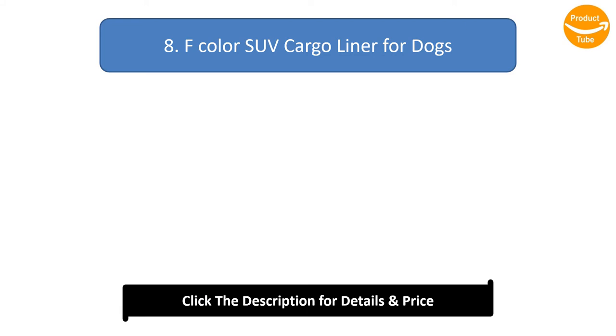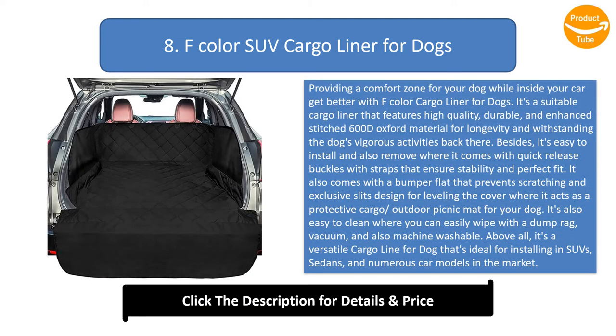Number 8: F-Color SUV Cargo Liner for Dogs. Providing a comfort zone for your dog while inside your car gets better with the F-Color Cargo Liner for Dogs. It's a suitable cargo liner featuring high quality, durable, and enhanced stitched 600D Oxford material for longevity and withstanding the dog's vigorous activities. It's easy to install and remove, coming with quick-release buckles with straps that ensure stability and perfect fit. It also comes with a bumper flap that prevents scratching and exclusive slits design for leveling the cover. It's easy to clean — wipe with a damp rag, vacuum, or machine wash.